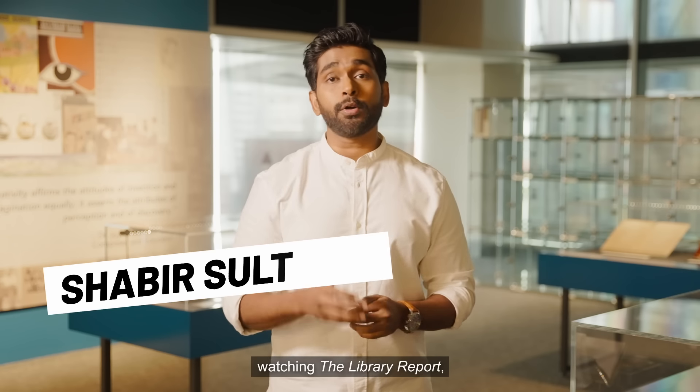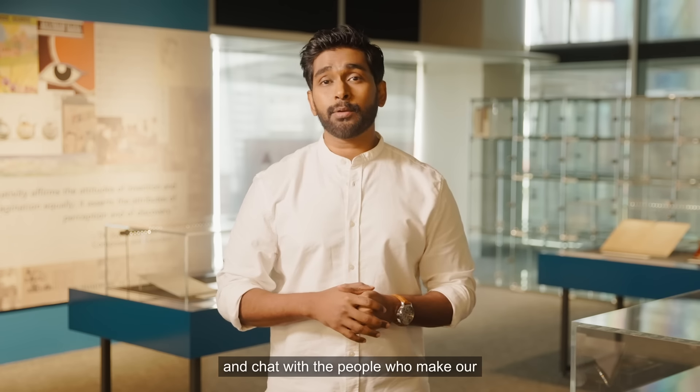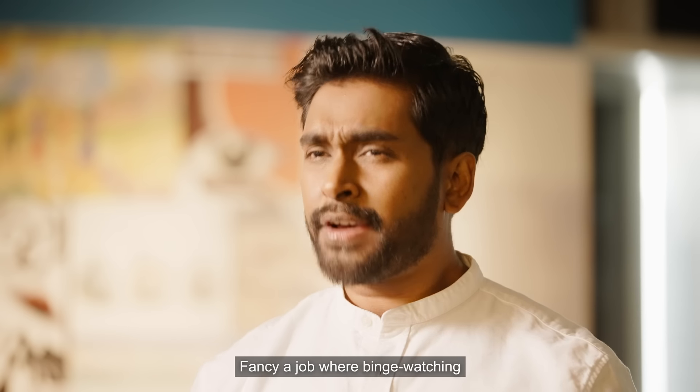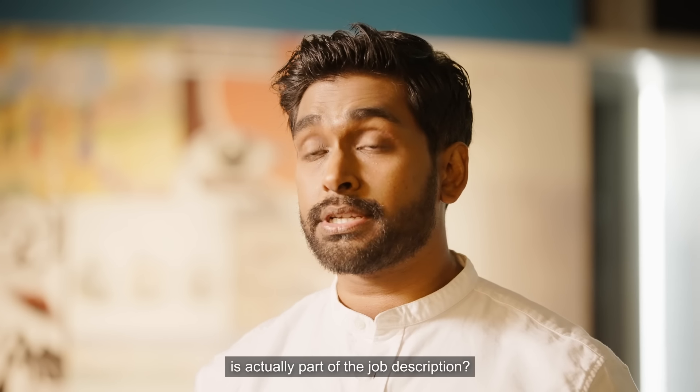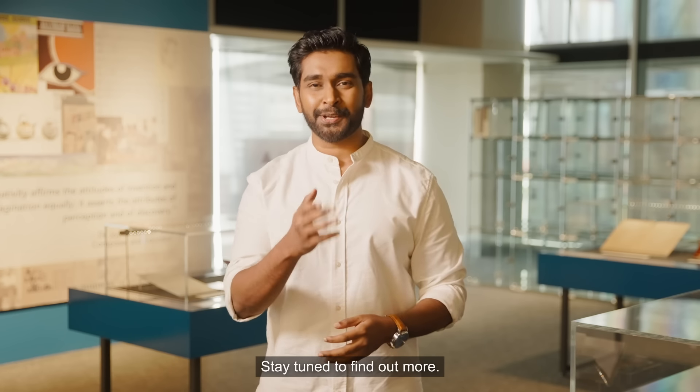Hi, I'm Shabir and you're watching The Library Report, a series where we uncover unique stories and chat with the people who make our libraries and archives tick. Fancy a job where binge-watching is actually part of the job description? Sounds like a dream job, doesn't it? Stay tuned to find out more.